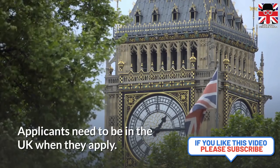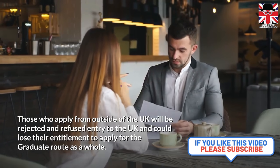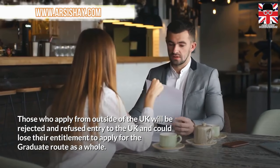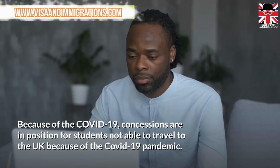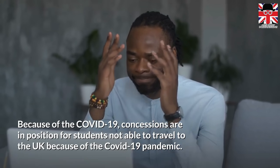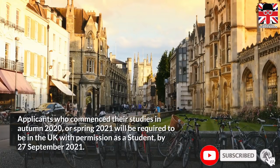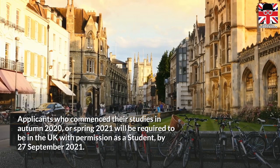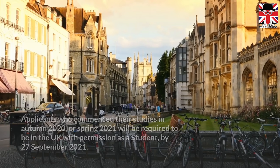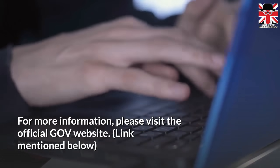Applicants need to be in the UK when they apply. Those who apply from outside of the UK will be rejected and refused entry to the UK, and could lose their entitlement to apply for the graduate route as a whole. Because of COVID-19, concessions are in place for students not able to travel to the UK due to the pandemic. Applicants who commenced their studies in autumn 2020 or spring 2021 will be required to be in the UK with permission as a student by 27 September 2021. For more information, please visit the official GOV.UK website — link mentioned below.